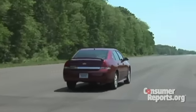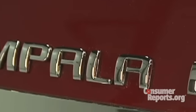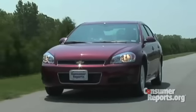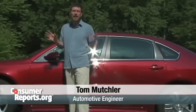Few cars on the market today have the heritage of the Chevrolet Impala. This nameplate has been offered on and off for over 50 years. This version of the car is a large front-wheel drive sedan based on a platform that dates back to the late 80s. Now, having a long history is one thing, but having an up-to-date car is another. So how's the Impala doing?